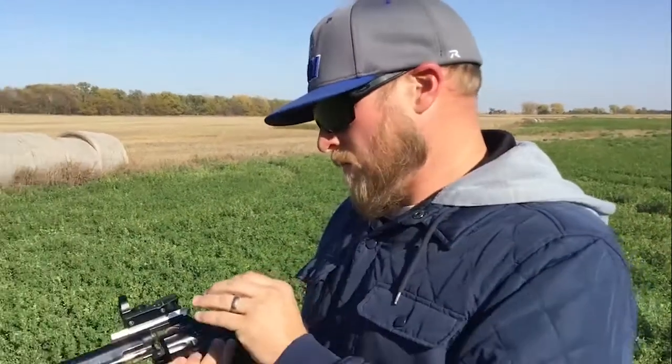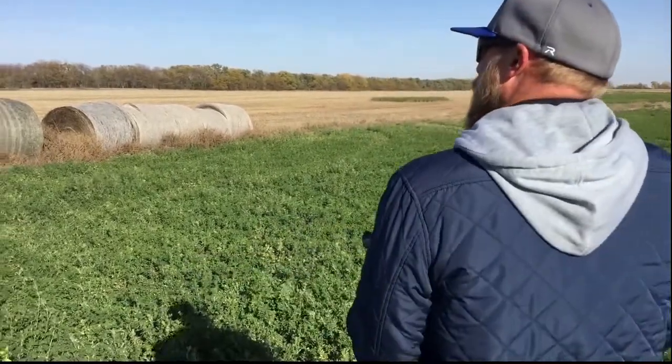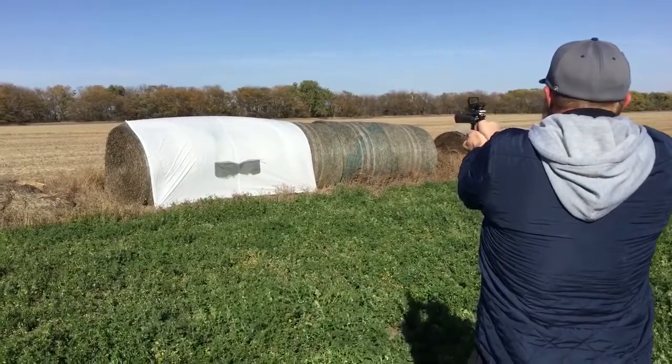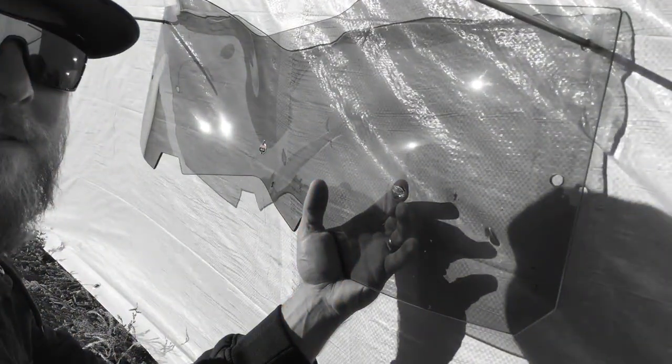While Clockworks does not recommend that you shoot a handgun at your flare windshield, this demonstration is to show the amazing impact and abrasion resistance of our polycarbonate plastic. As you can see, the bullet did not pass through.